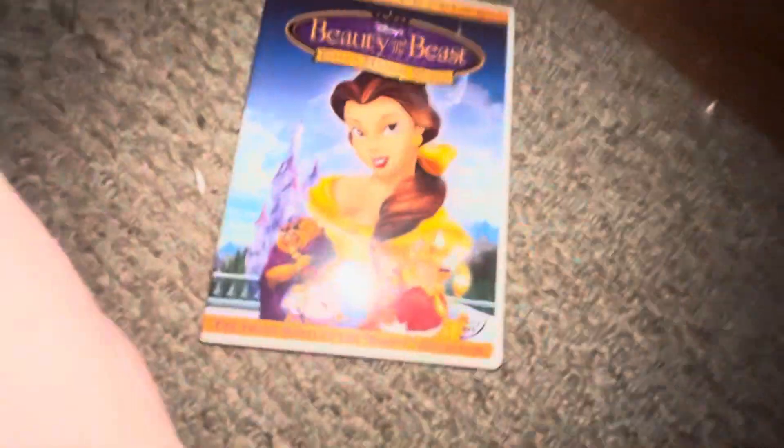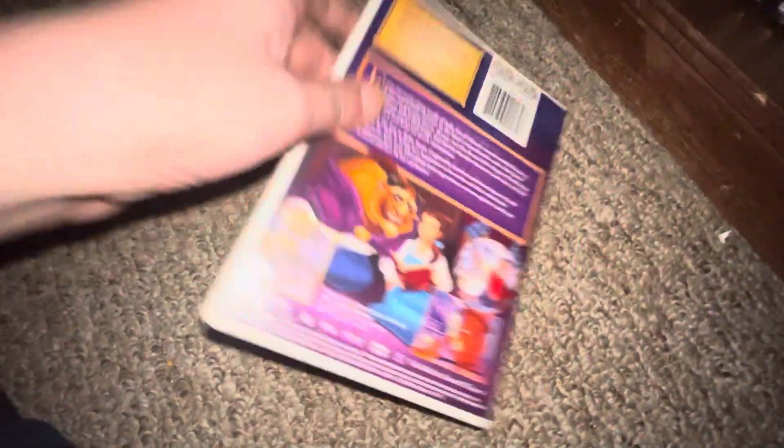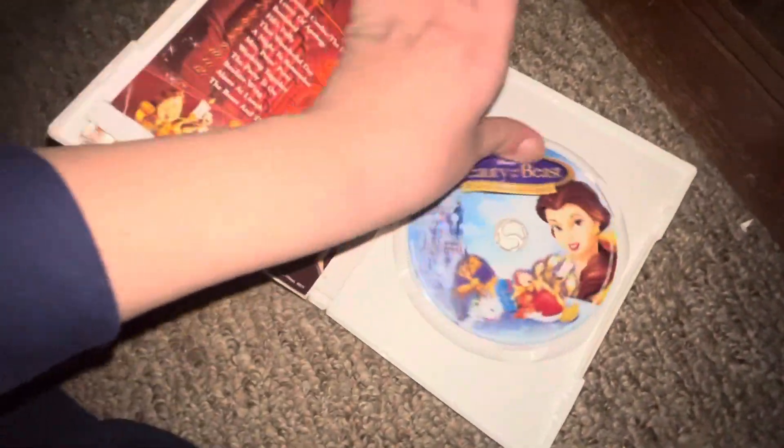Up next I got Beauty and the Beast — front, spine, back, DVD.